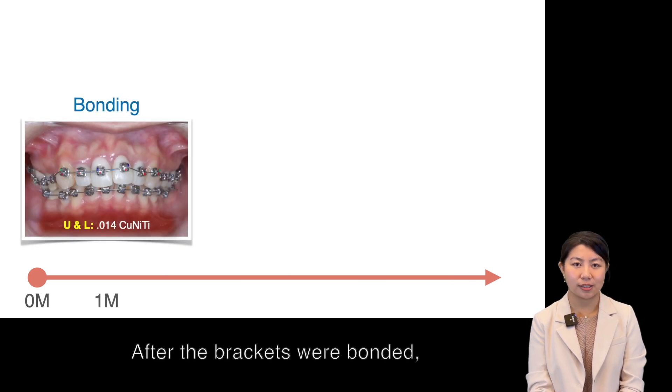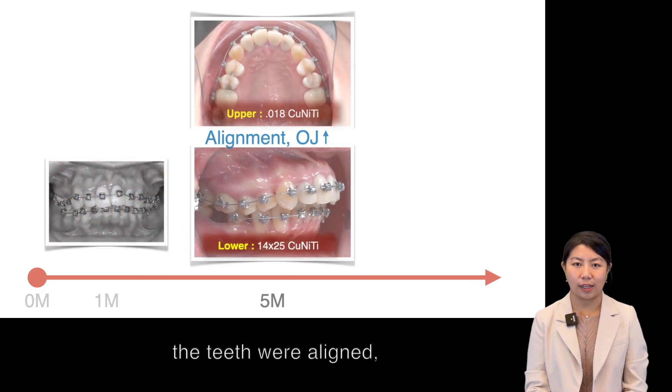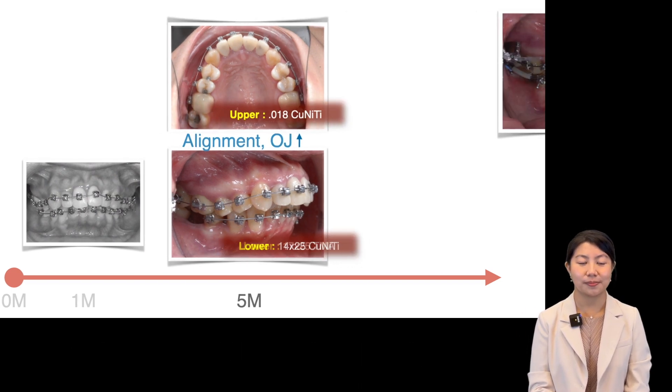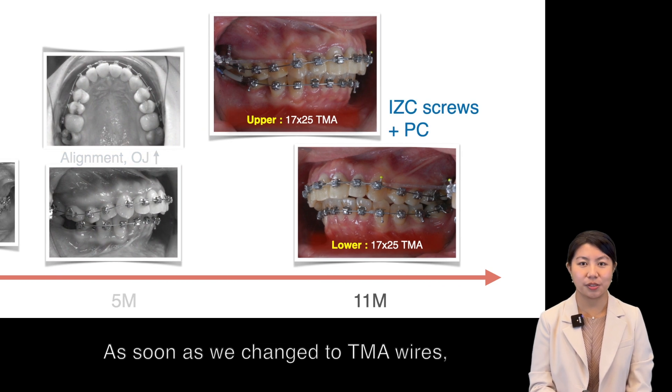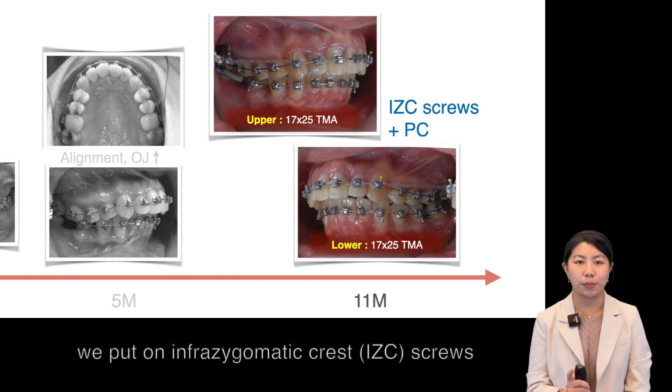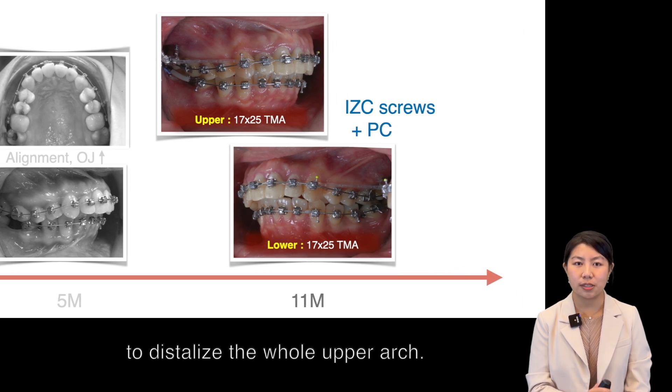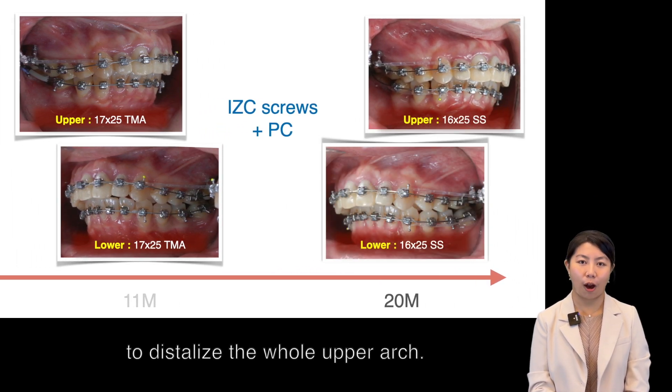After the brackets were bonded, the teeth were aligned and the overjet then increased accordingly. As soon as we changed to the TMA wires, we put on the IJC screws and hooked up power chains to distalize the whole upper arch.